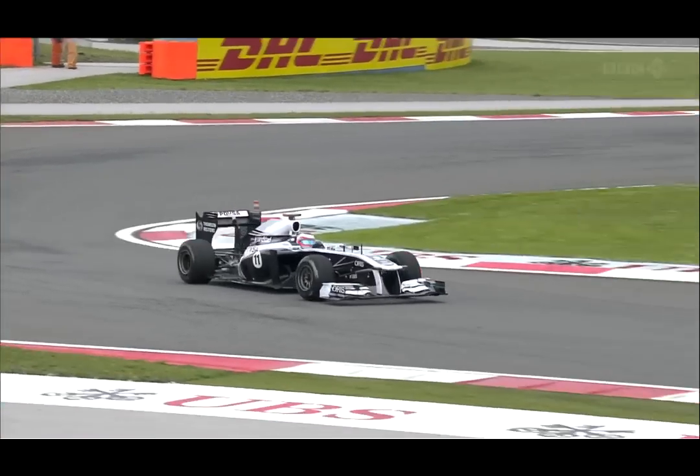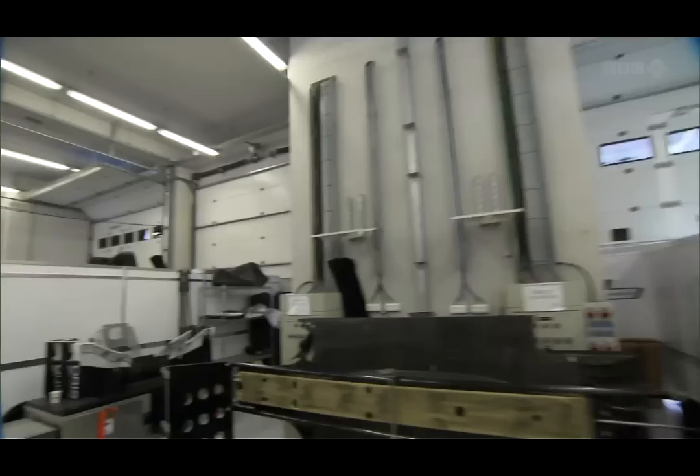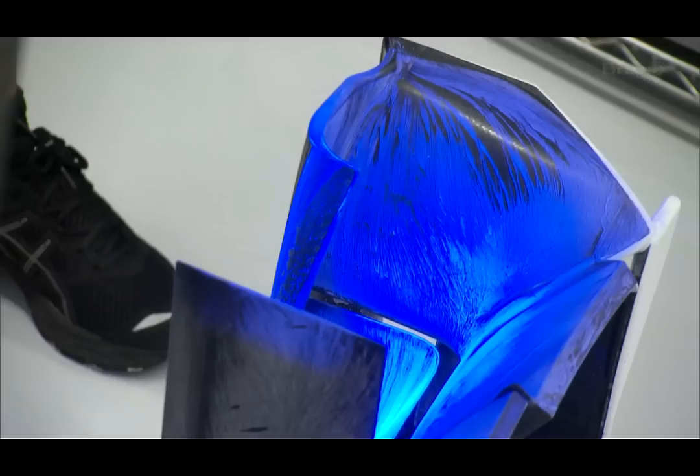Well, the new front wing works. We did a couple of comparisons with Rubens today — all the data looks positive and lines up with what the tunnel said. It gave around a one-tenth of a second improvement.